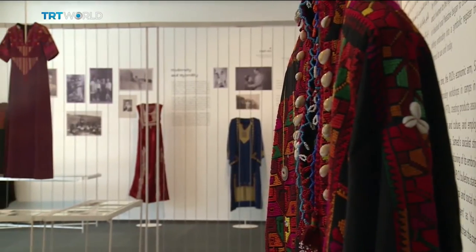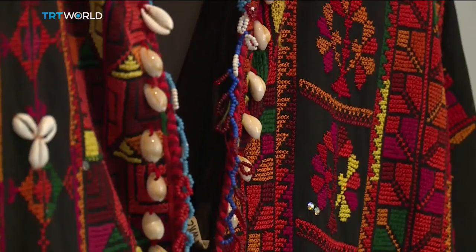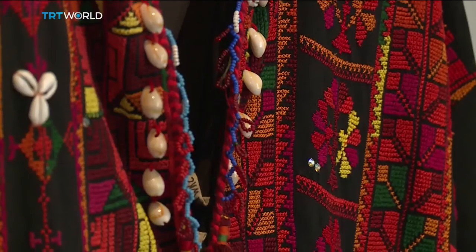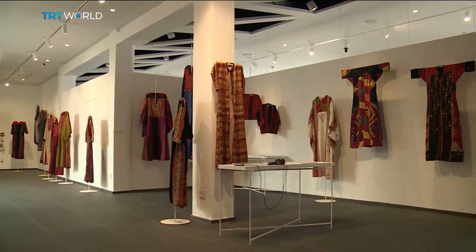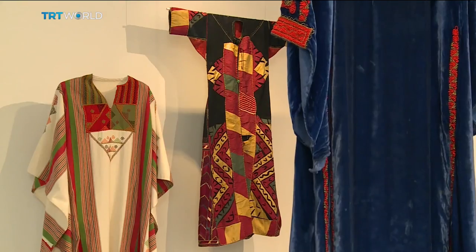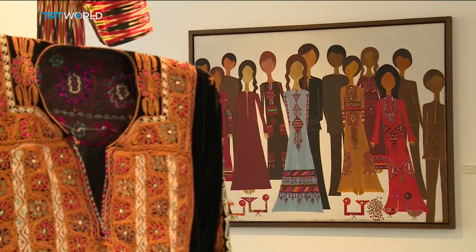While women in refugee camps are making modern-day products to ensure Threads survives, others inside Palestine are working to preserve its history. The Palestinian Museum in the occupied West Bank has hosted exhibits there and in Beirut, deconstructing the patterns in the fabric.